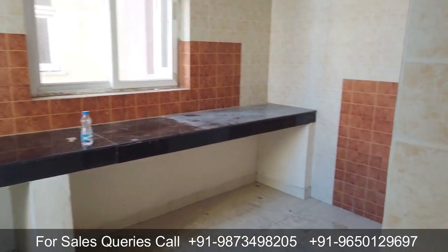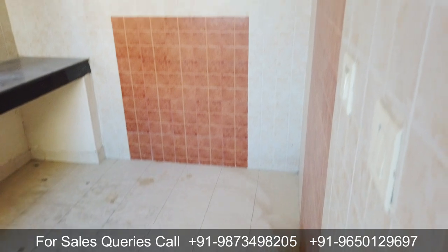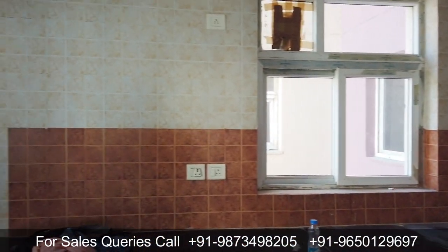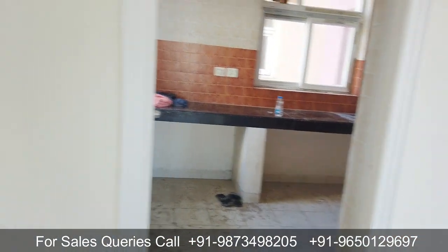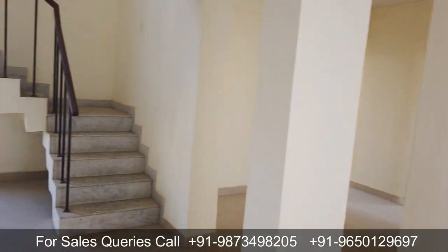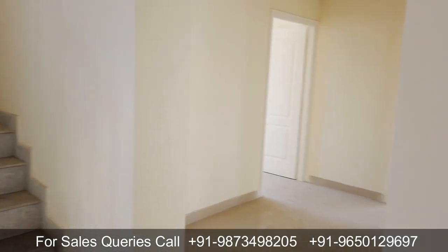You get a closed kitchen here, as open kitchens are a more recent concept. Looking at the kitchen size, it is honestly not very good for a penthouse of this size — the kitchen is on the smaller side. Also, the flooring here is tiles, so when you buy this, you will need to get marble flooring done, which will be an additional cost.